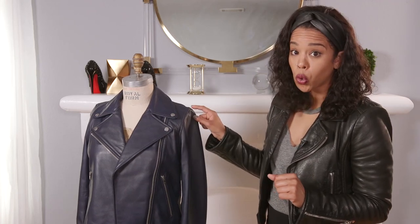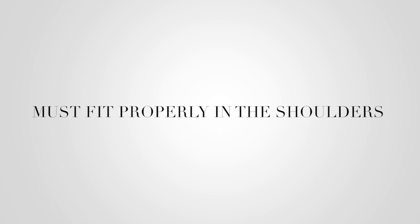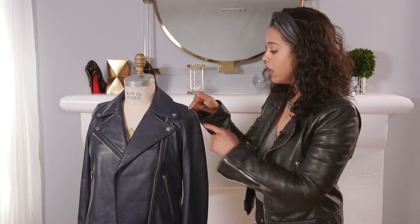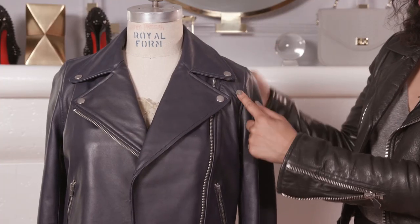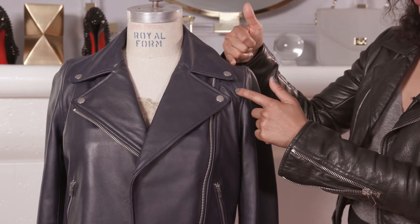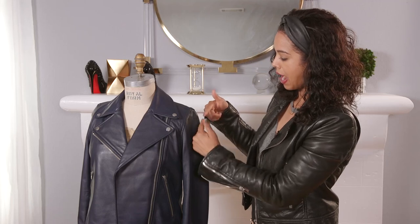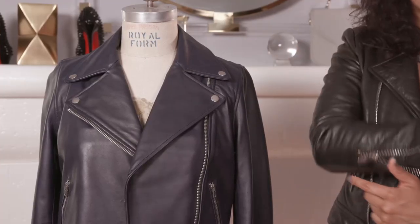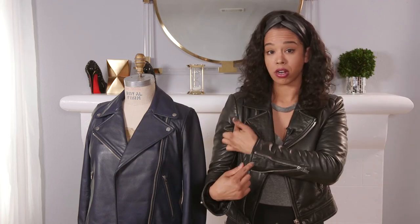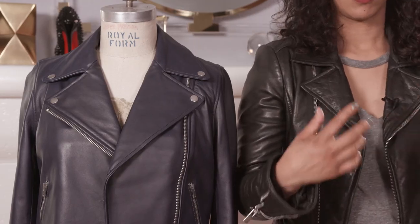First: the shoulders. Your jacket must fit properly in the shoulders — otherwise it's not going to be flattering. You want the shoulder seam to hit right where your shoulder is. If the seam is hitting too far in, it's definitely too small. If it's hitting too far out, it's too big and it's going to be droopy. With my leather jacket right here, the seam is right where my shoulder is — not too big, not too small.